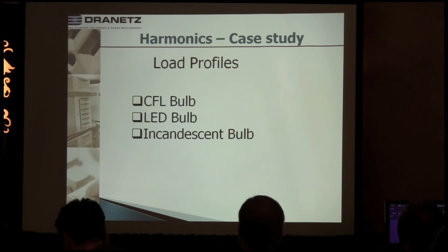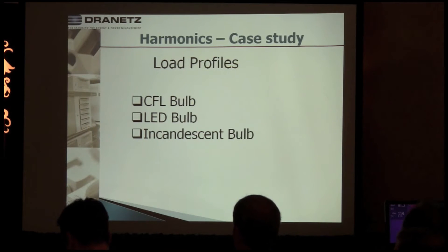CFL bulbs — a few years ago there was a boom. Utilities were saying to take out all the incandescent bulbs, put in CFL bulbs, and you'll save energy. But now they're kind of backtracking on that because we're seeing some of the negatives. Number one, they don't last as long as originally rated, and there's a reason why that occurs. Number two, and probably more importantly, when they fail, how do you get rid of them? The mercury content means you can't just throw them in the trash.